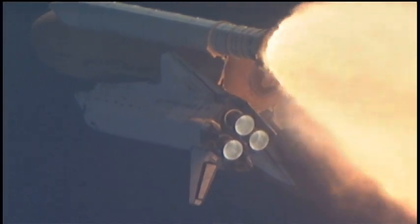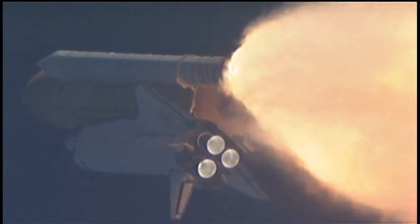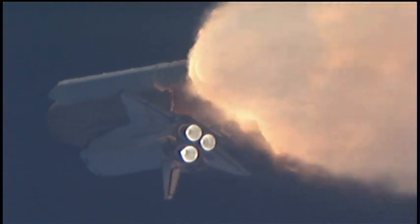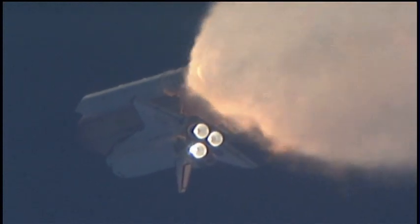All three engines looking really good, back at full throttle now. At liftoff, the fully fueled shuttle, booster, and external tank weighed four and a half million pounds. It has now burned half of that liftoff weight in propellant. One minute, 30 seconds into the flight.